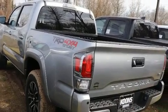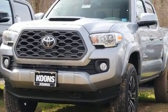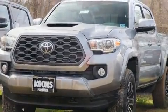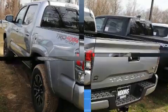Toyota prioritized practicality, efficiency, and style by including a rear-step bumper, an automatic dimming rearview mirror, skid plates, a trailer hitch, and a split folding rear seat.